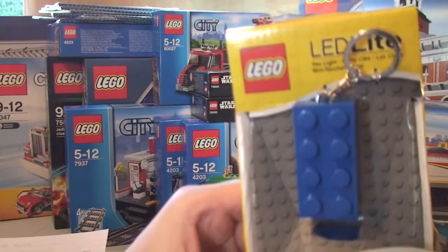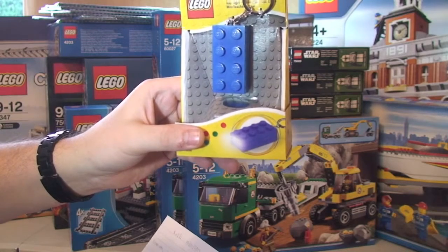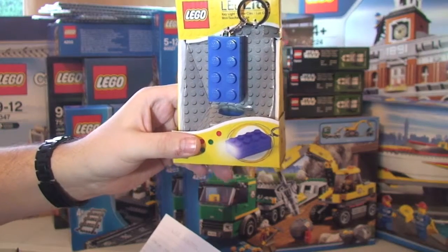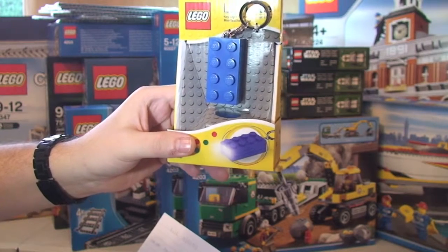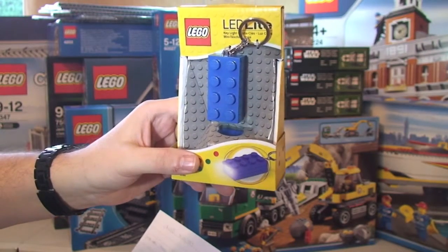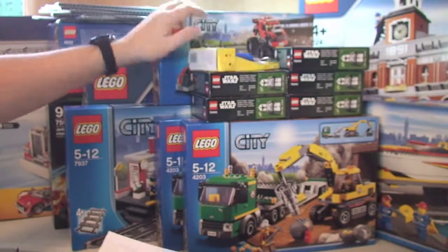Next I got this little LED key chain — the Lego 2x4 brick key light in blue, from the Lego store. It retails for £7.99 and I paid £7.19, saving 80p — again the Black Friday 10% off here in the UK.